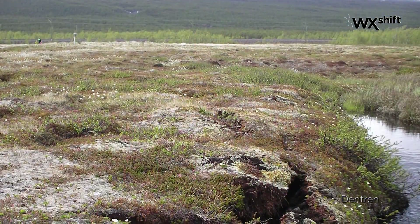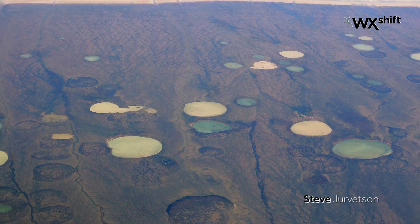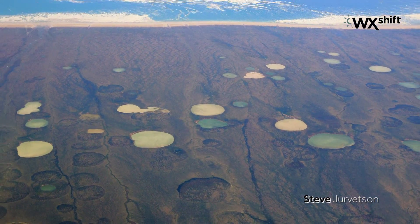Global warming is not only melting the frozen water but also thawing the frozen land, or permafrost. As frozen ground warms up, it releases tremendous amounts of trapped methane, which is another greenhouse gas.